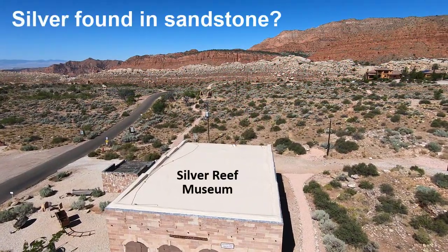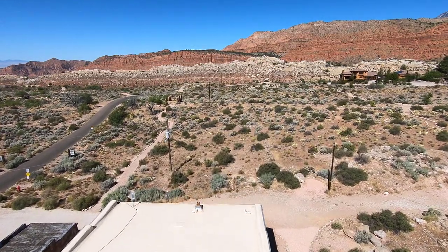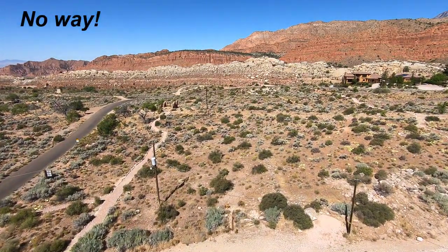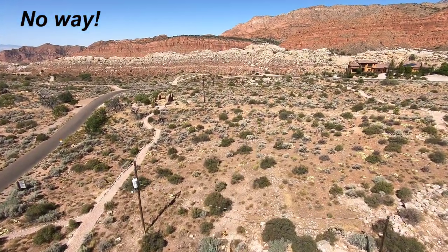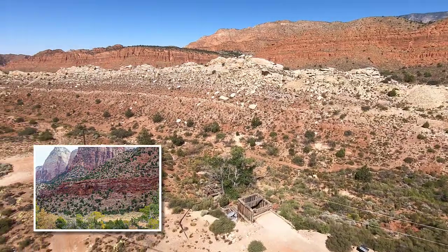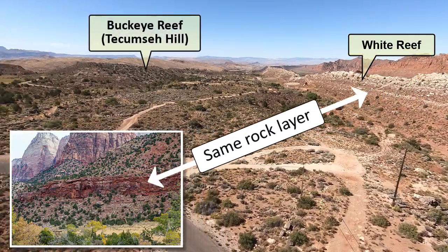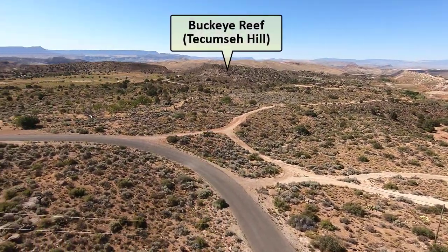In the early 1870s, it was widely believed that finding silver in sandstone was impossible, until profitable ore was shipped to Salt Lake City in 1875. That silver was found in the same layer of rock, Springdale Sandstone, which makes up the White and Buckeye Reefs.